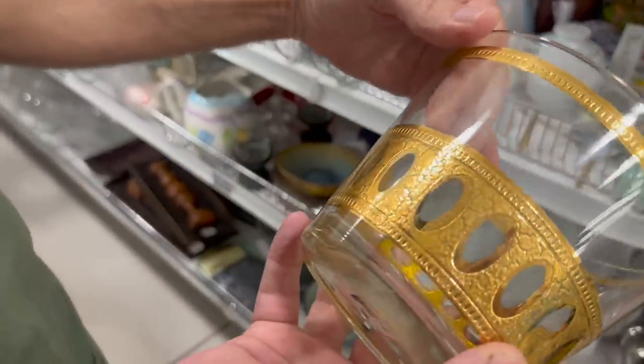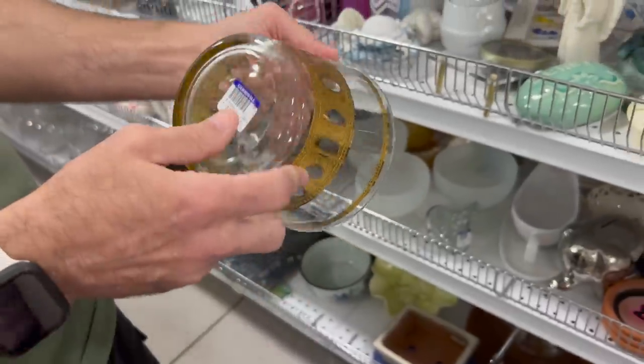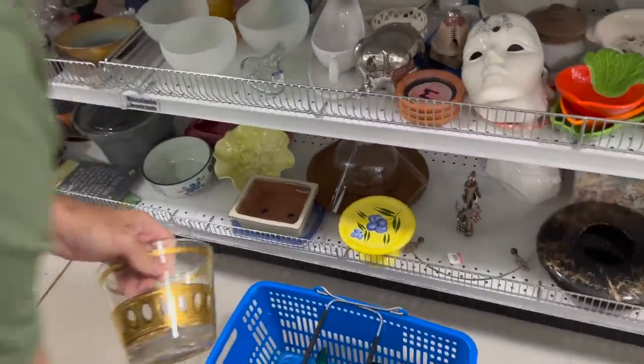I wonder if that's a Culver ice bucket down there — that looks like a Culver pattern. Oh, there it is — Culver, $3.98. Okay, I'll get that. Good eye.